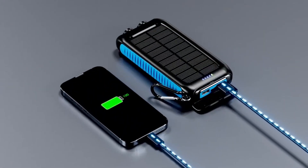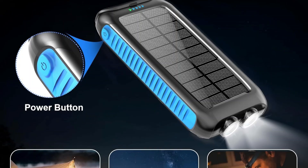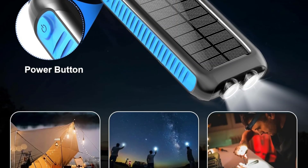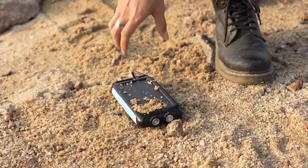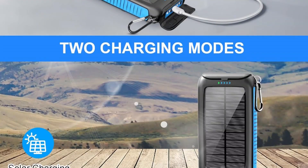Featuring 15W fast charging, it includes USB-C input/output and dual USB-A ports, allowing you to power up to three devices simultaneously — ideal for iPhones, Androids, tablets, and more. Dual charging options via USB or solar power make it flexible for travel and outdoor use, though solar charging is best suited for emergencies.